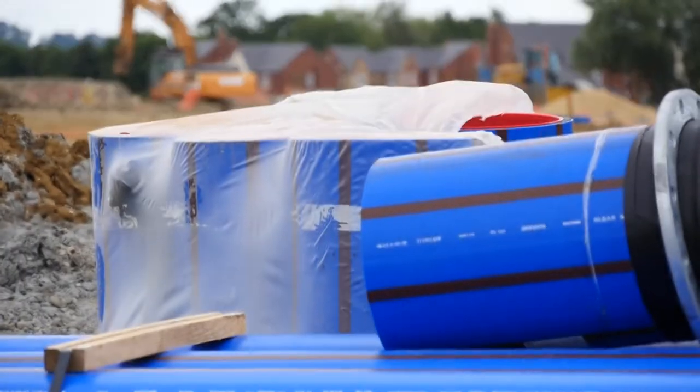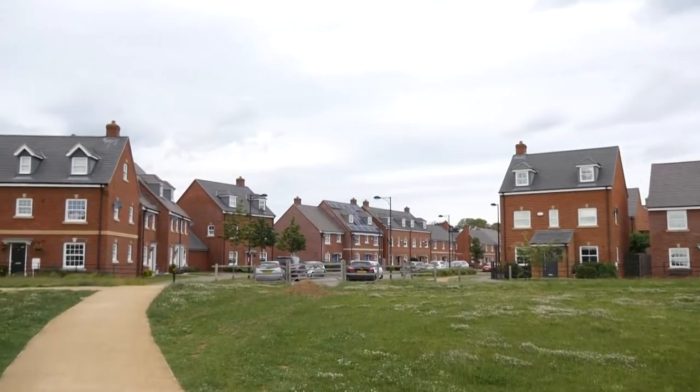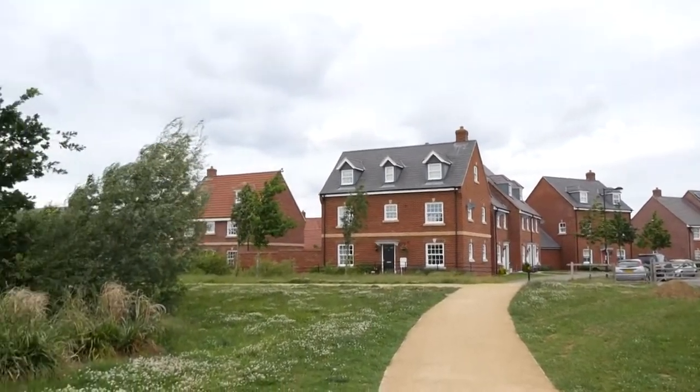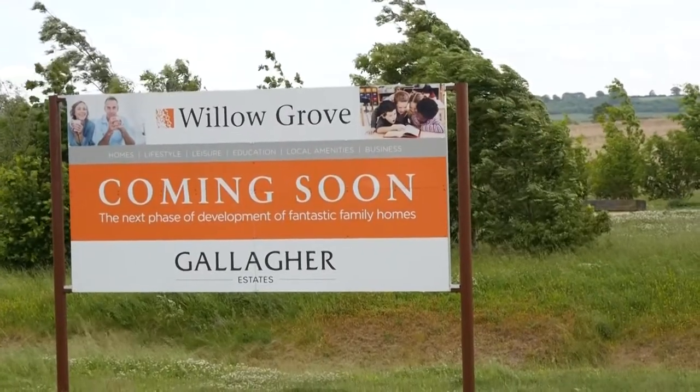Village 1 was started and is now occupied — that's the first 1,000 houses — and what we're looking at here is Villages 2, 3 and 4, which is another 3,000 houses and commercial development, probably over the next 10 years.